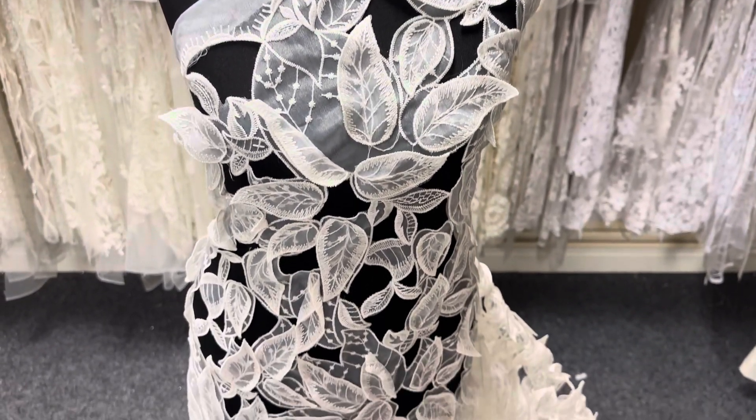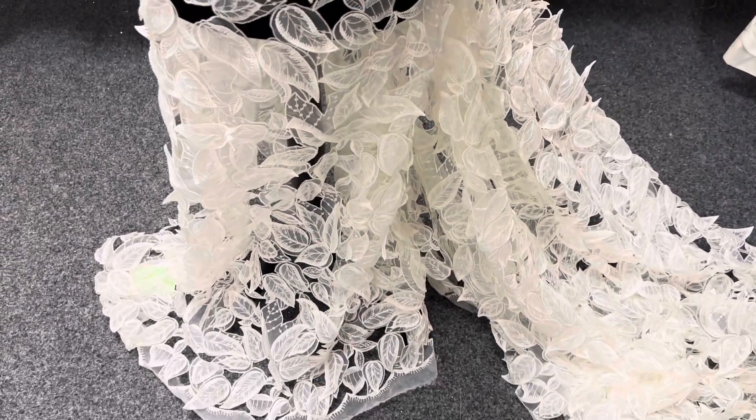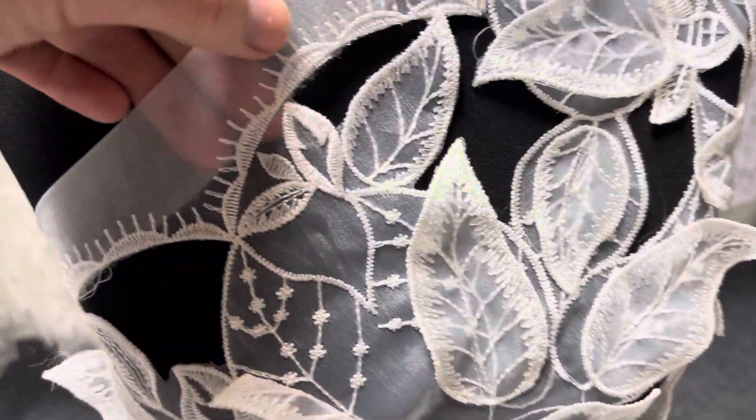Good afternoon from Bridal Fabrics. Today I want to tell you about a lace called Galene. Really eye-catching and contemporary.